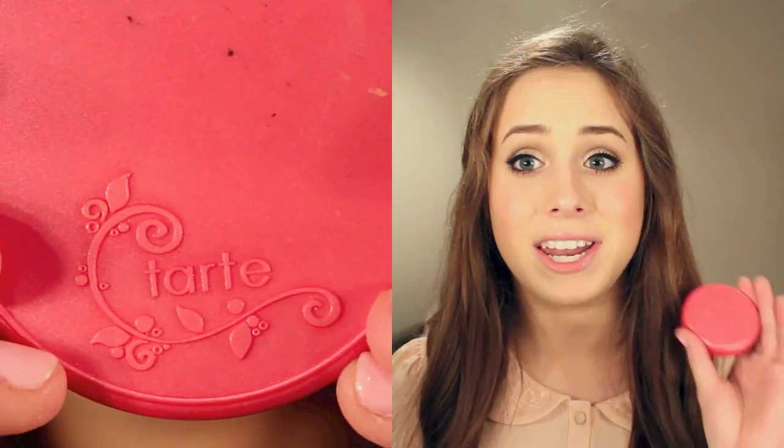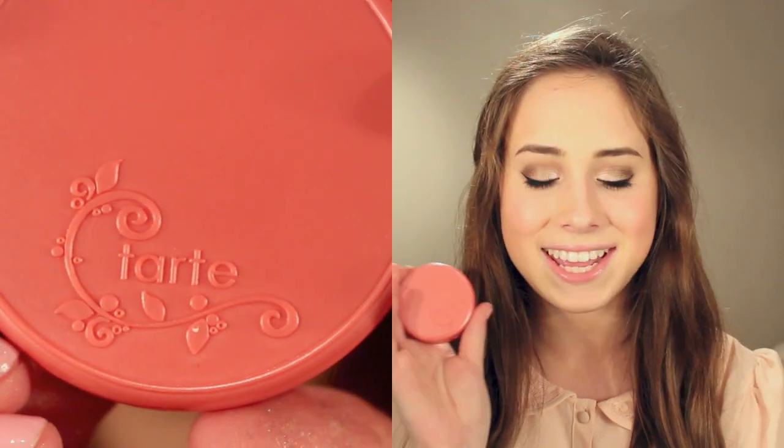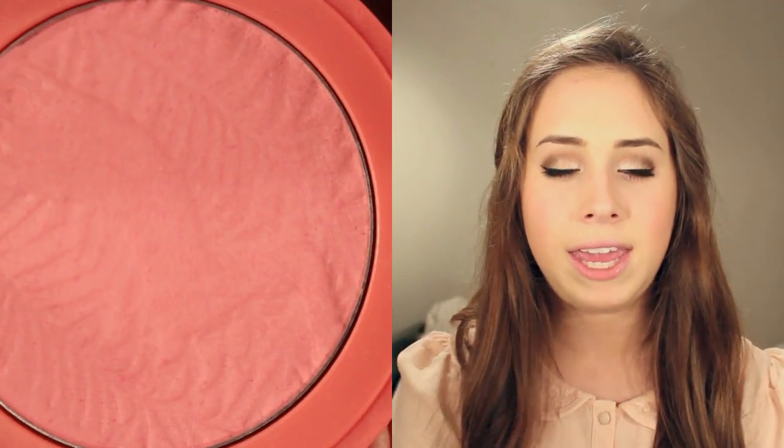The final products are my Tarte Amazonian Clay blushes — no surprise there. I have two favorite colors. The first is Amuse, a brighter pink with no shimmer, which I like better for summer. The second is my absolute favorite blush of all time: Tarte Amazonian Clay in Doll Face. It's the perfect pink for me and a really universally flattering color that I'd suggest for pretty much everybody.